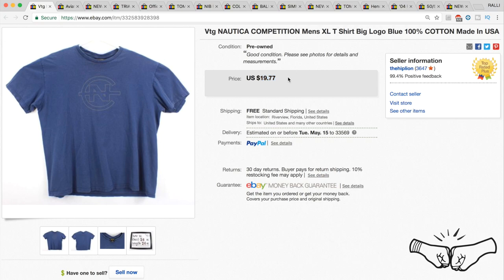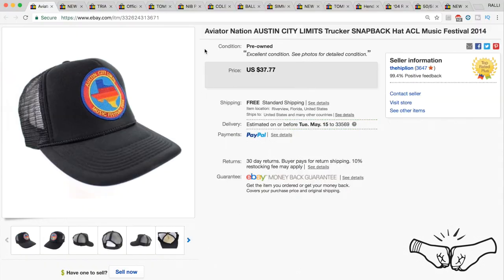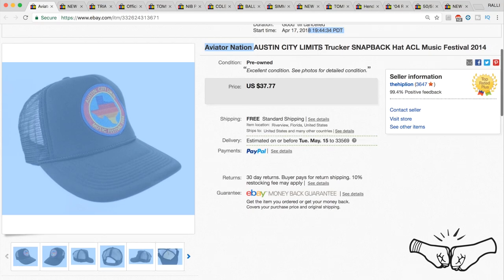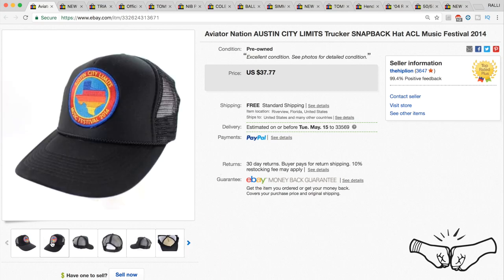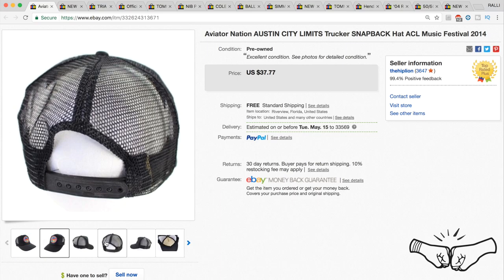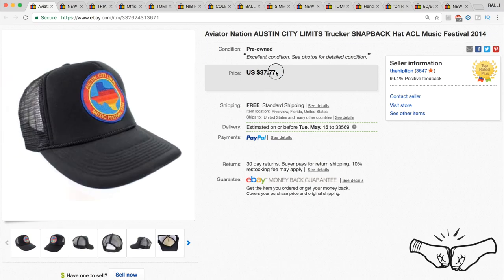A nice simple vintage Nautica competition t-shirt sold for full price at $19.77 — again, three pictures and measurements. Love this sale: an Aviator Nation ACL — Austin City Limits — trucker hat from 2014. ACL is a music festival Austin, Texas puts on every year, and these hats go for a ton of money. We picked it up in Texas and it sold for full price at $37.77.